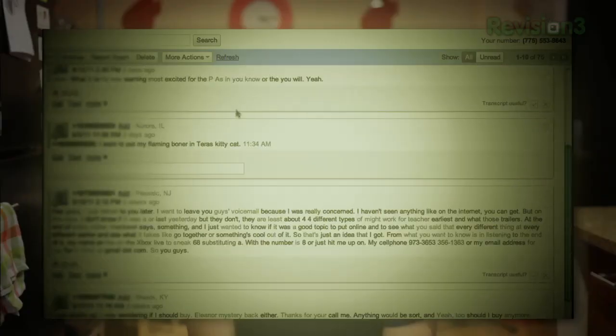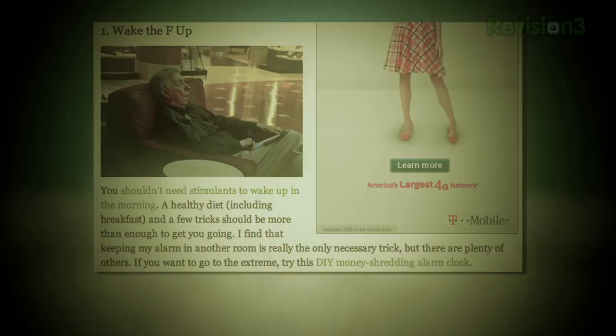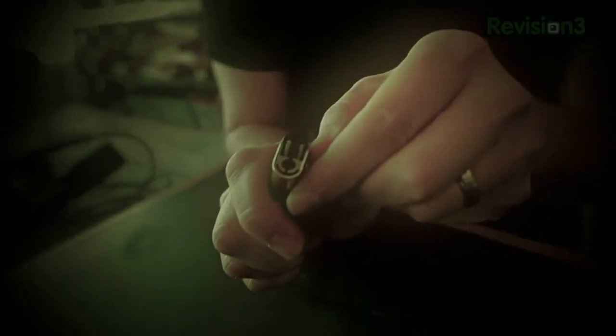Today we're going to be talking about a few ways to get rid of pesky spam callers, run down the top posts of the week, and share a clever tip from a reader. Let's get to it.